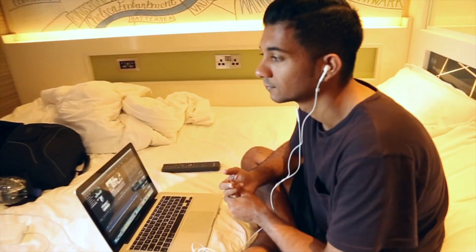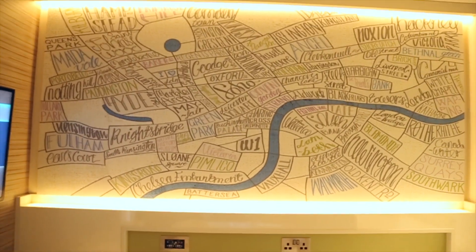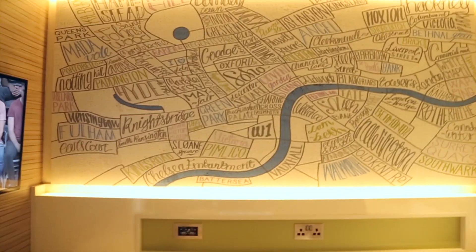The room also comes with a peephole in case there's anyone outside your door. And on top of all that, there's a map on the wall so you know where to go in the day, which also acts as art. It's pretty nice.